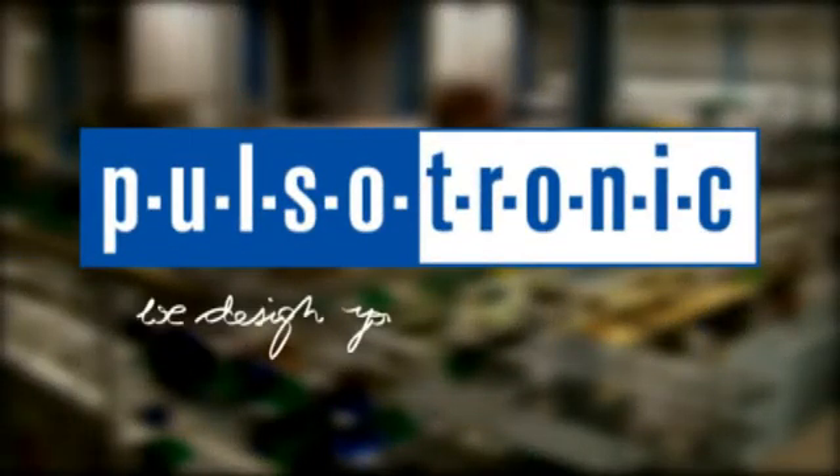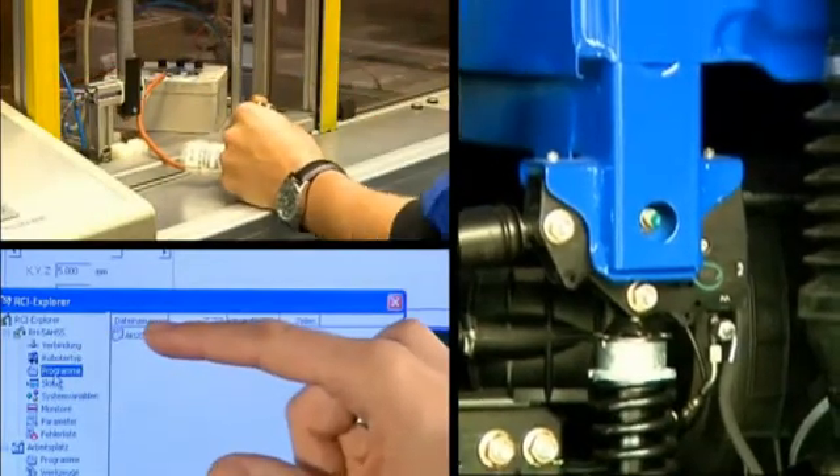Pulsatronic. Redesign your automation. Measuring, detection, control.